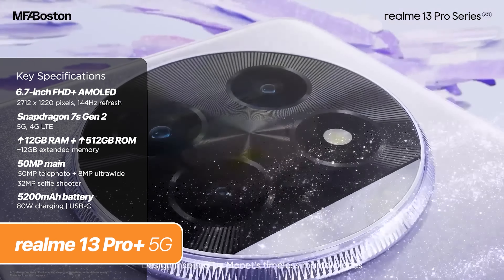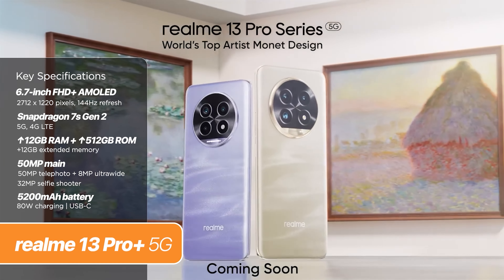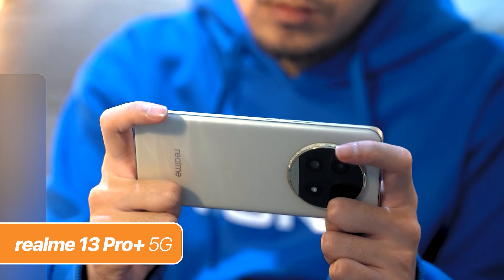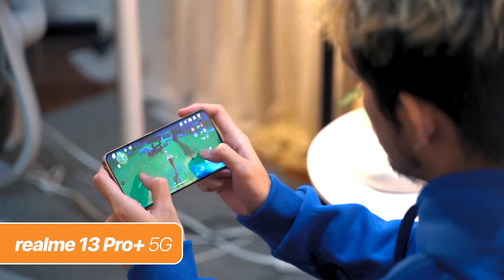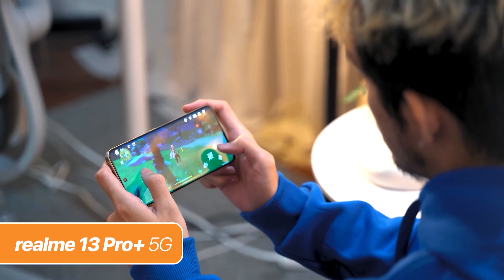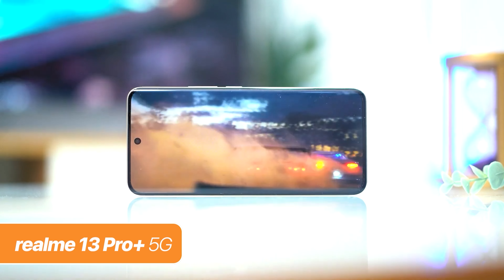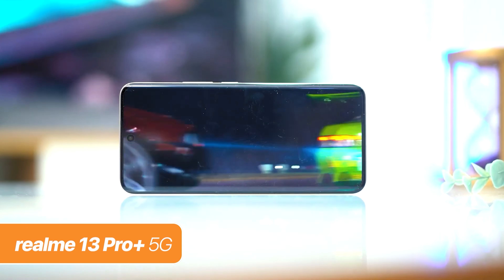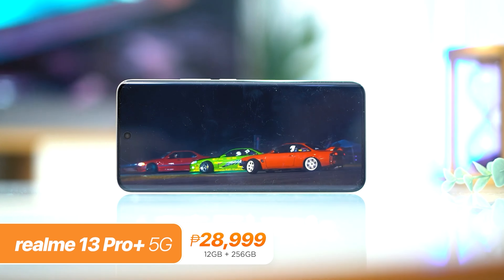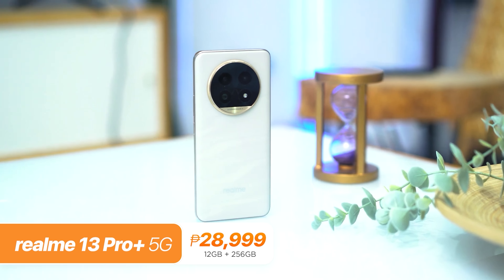This phone rocks the Qualcomm Snapdragon 7S Gen 2 chipset with 12GB RAM and up to 512GB of internal storage. The phone pumped out over 500,000 points in Antutu. Other features of the Realme 13 Pro Plus include a 6.7-inch Full HD Plus AMOLED display with a 120Hz refresh rate, a 5,200mAh battery with 80W fast charging, and an IP65 rating for dust and water resistance. The Realme 13 Pro Plus sets you back P28,999 for the 12 plus 256GB variant.